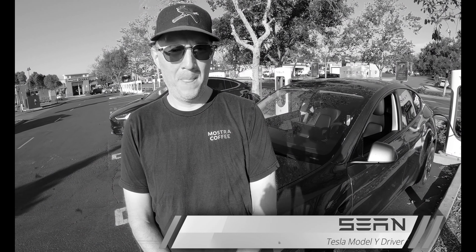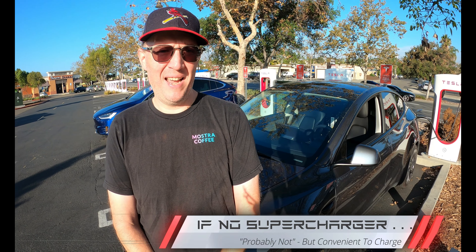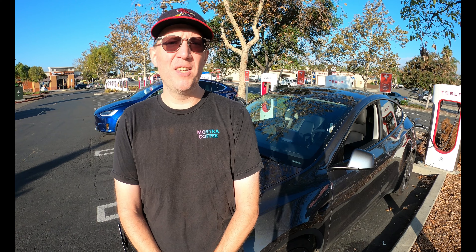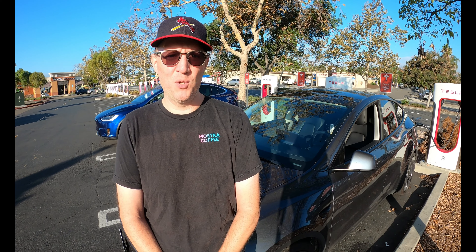Let's hear what our guest Shawn has to say about the area. I like this charger simply because it's very fast — one of the fastest I've ever charged, and I've hit a lot of chargers. If there were no superchargers in this parking lot, would you still come here? Probably not. It does fit my schedule for charging. There are tons of restaurants, coffee shops, and food for lunch. The main area of Vista is just around the corner with tons of other restaurants and shops to waste time if you need to.